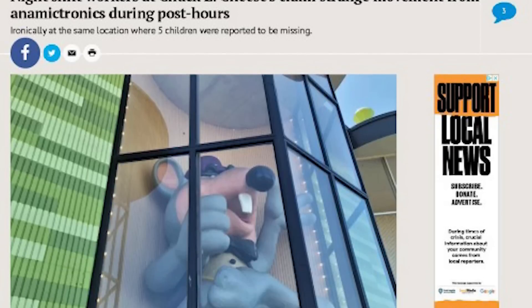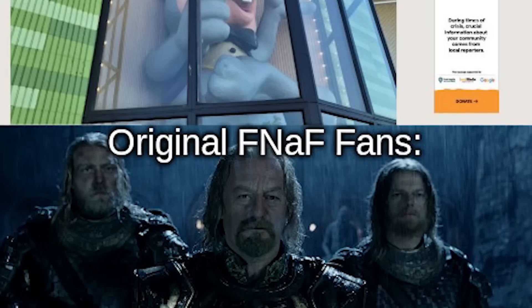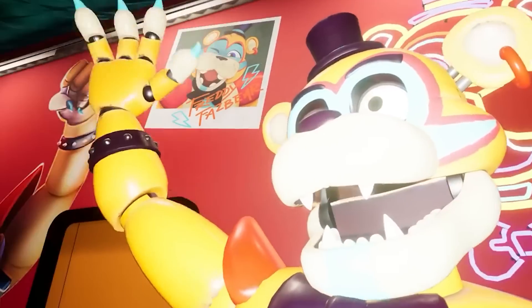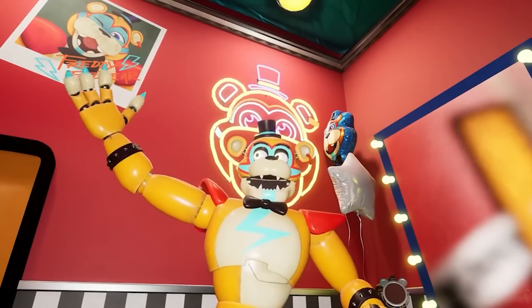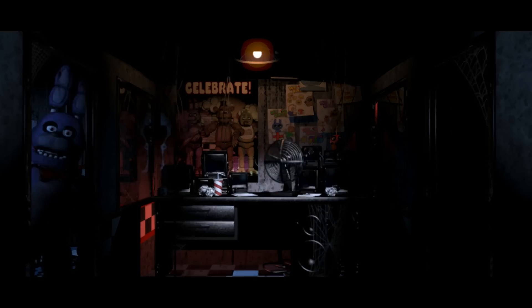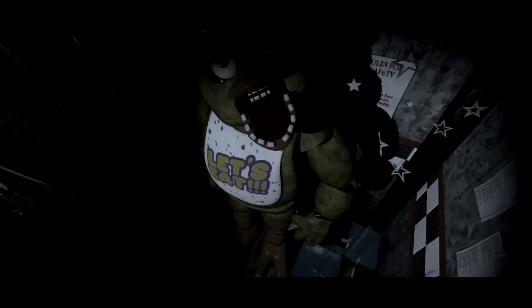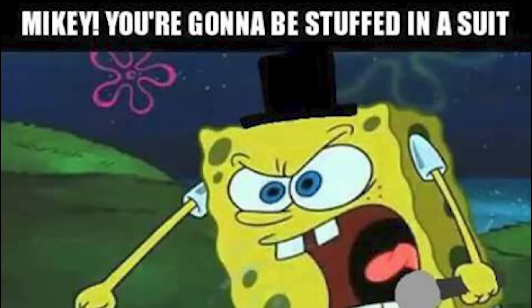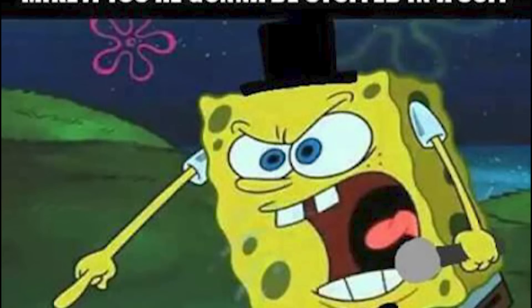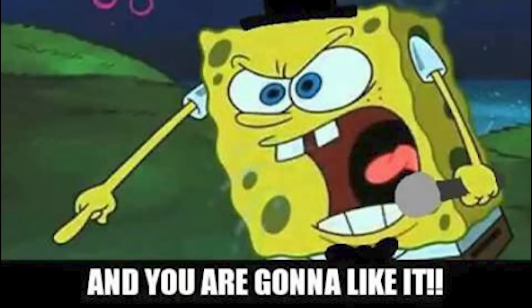Despite their similar coding, each of the animatronics has their own inherent strengths and weaknesses to watch out for — as Bonnie is the most intelligent, while Chica is the most persistent in staying after her target. So you might want to check out this video for more of the crazy science behind our favorite games and characters. See you in the next one!